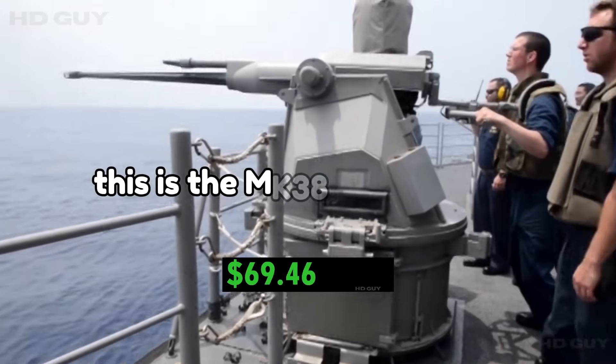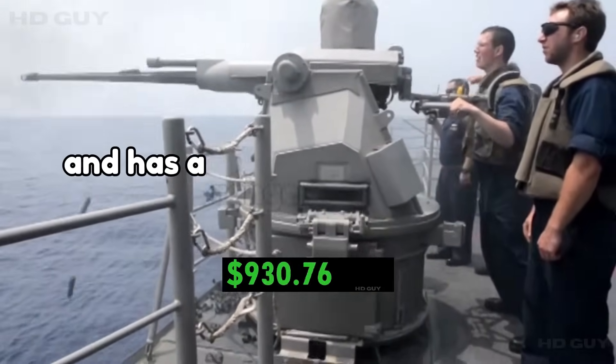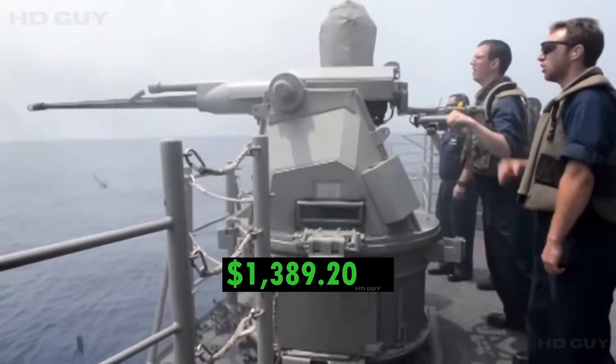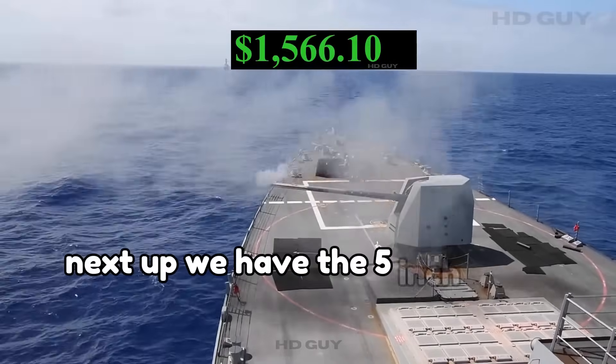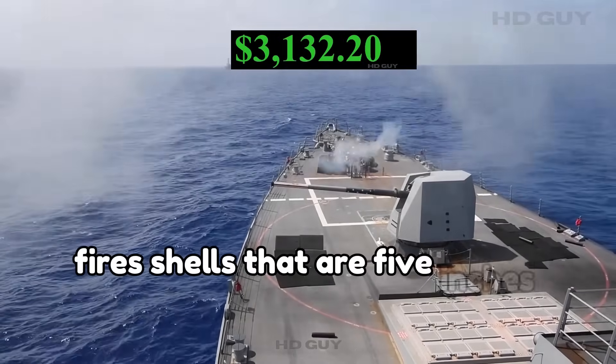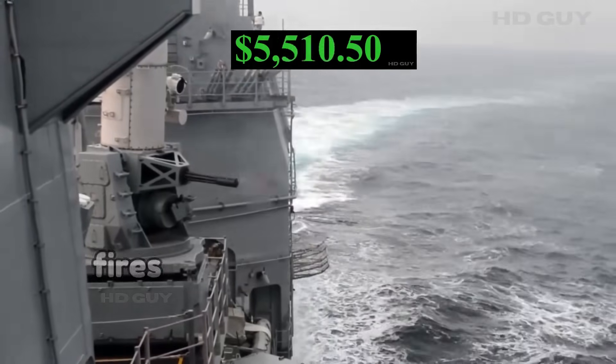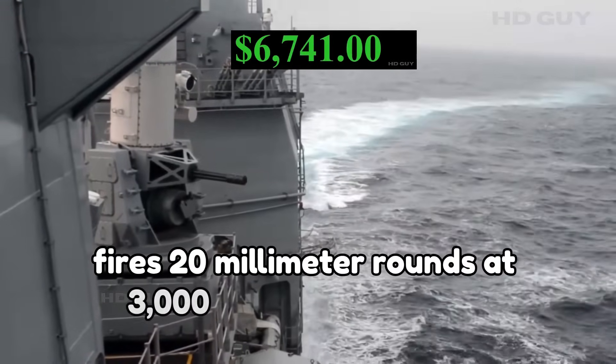This is the Mk38 machine gun, which fires 25mm ammunition and has a range of just over 4 miles. Next up, we have the 5-inch Mark 45 gun. This weapon system fires shells that are 5 inches in diameter. The Phalanx close-in weapon system fires 20mm rounds at 3,000 rounds per minute.